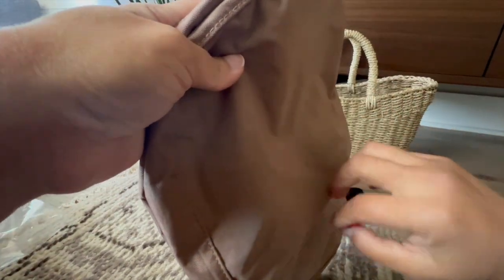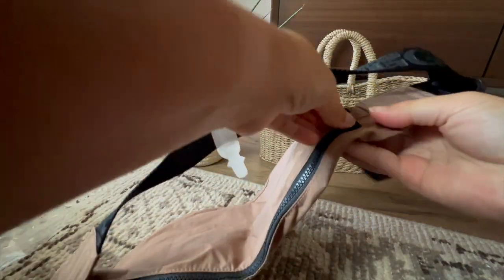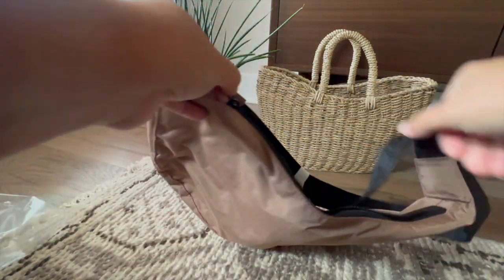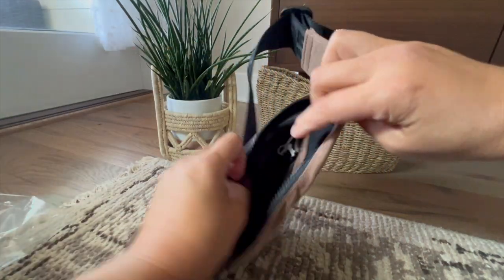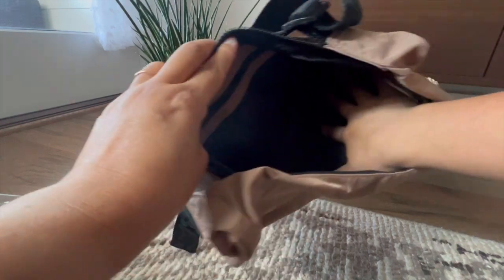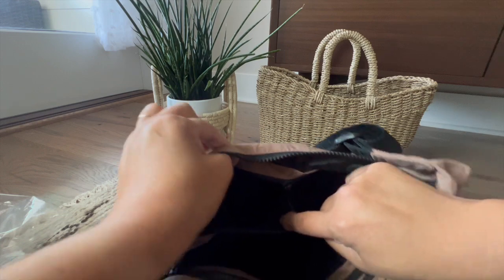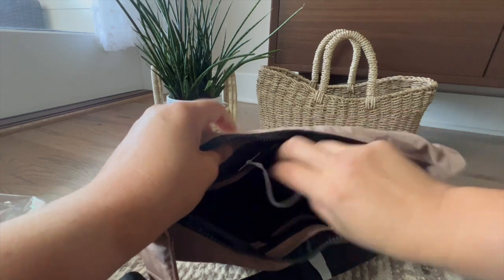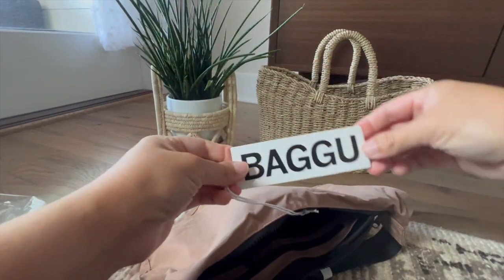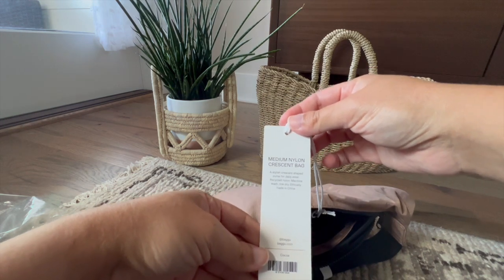For my ASMR lovers — what I will say is it does feel really nice and substantial. The zipper feels quite smooth. It does seem to fit quite a lot, and you have an inner zipper pocket here and another inner zipper pocket here.